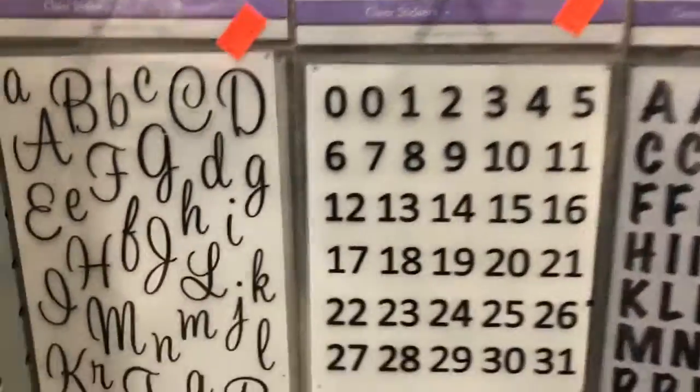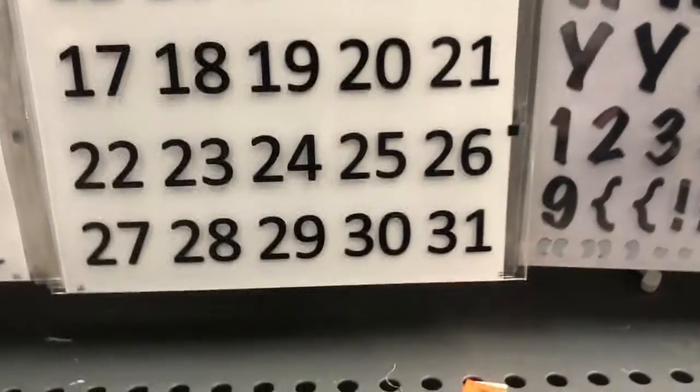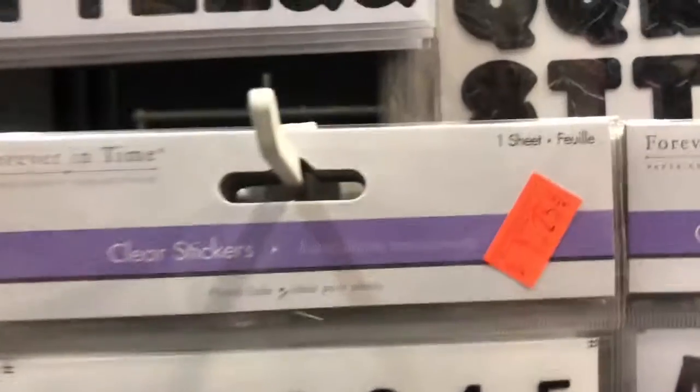The more you buy here at our store, the more we supply. The more we sell, the more we get in — that's just how it works. Here's cursive, and these are the double digits — kind of neat. Calendars you can make with them.